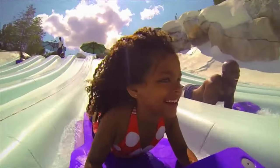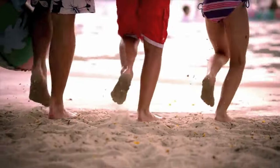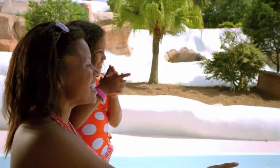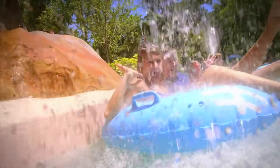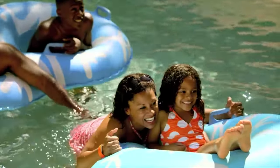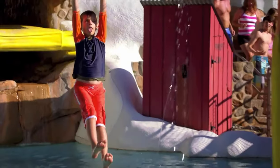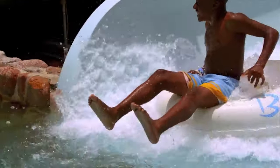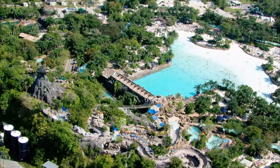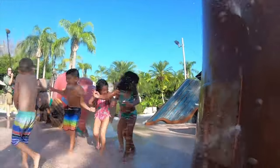Unfortunately, Disney's Blizzard Beach is currently closed for a long maintenance period and Disney has still not announced when it will reopen. But hopefully it should be open for the summer months in 2022. Make sure you check the My Disney Experience app or the Disney World website to see if it will be open during your visit. Luckily, Walt Disney World's other water park, Typhoon Lagoon, is still open for business, and you can check out my attraction guide for that park right here.